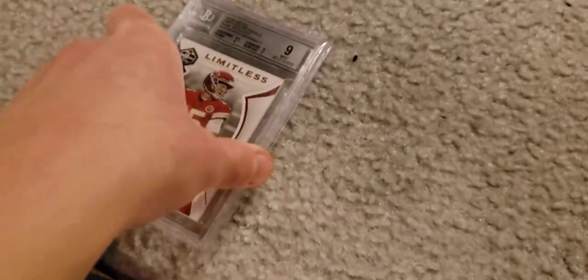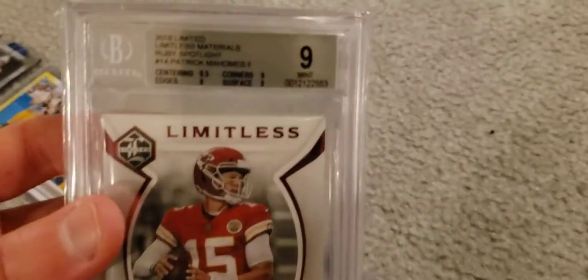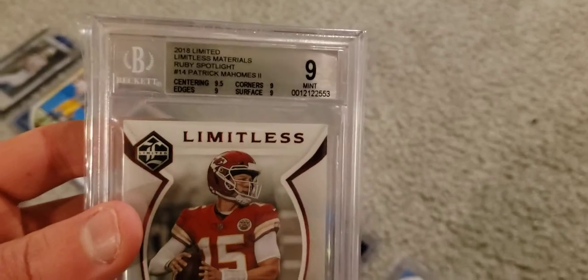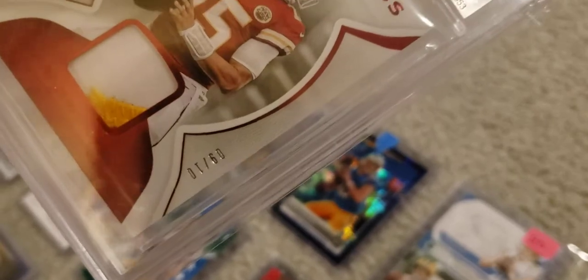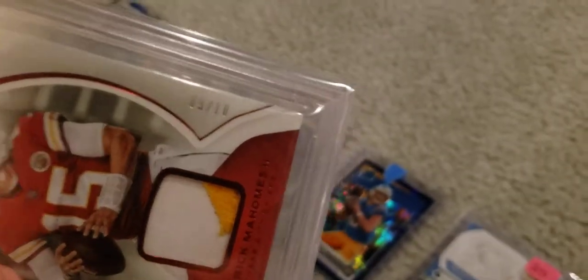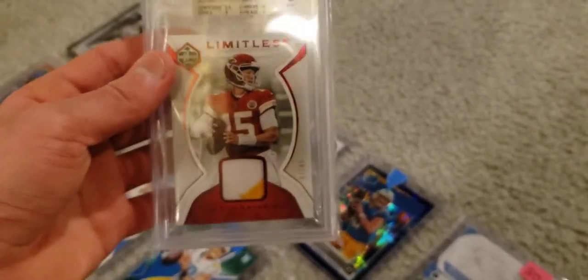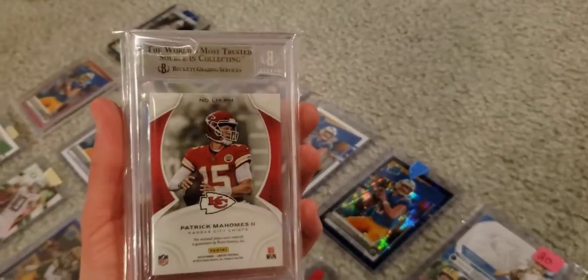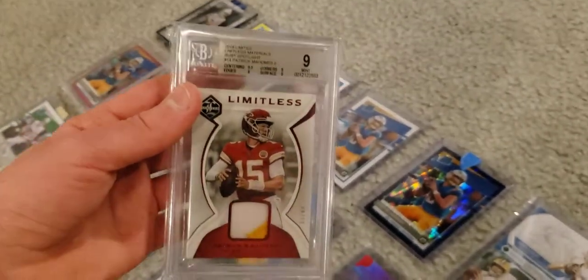This one right here is a Beckett 9, 2018 Limited Limitless Materials Ruby Spotlight out of 10 — 9 out of 10. A Beckett 9, two-color patch. Beautiful, beautiful card. I wish this was in the Mahomes Mail Day, but whatever — you guys get to see it now.